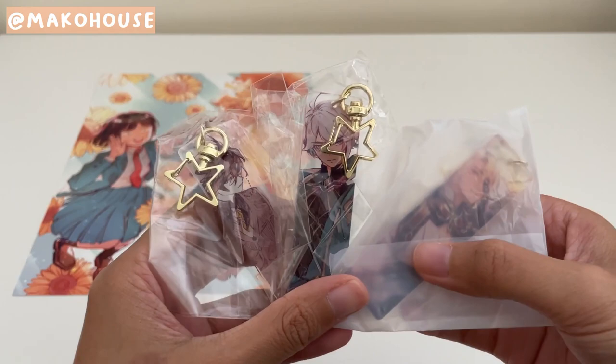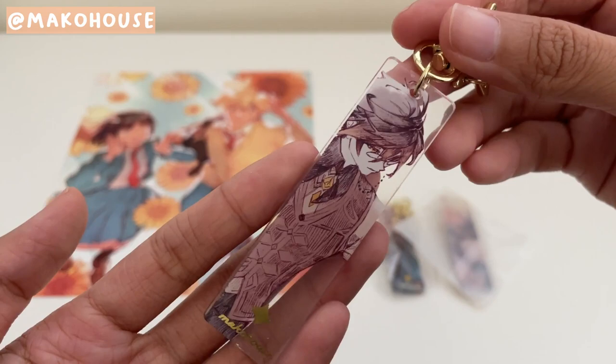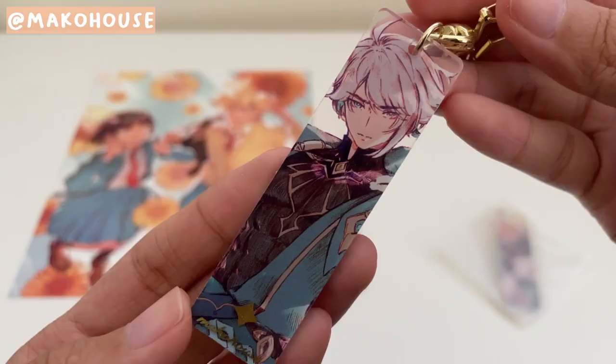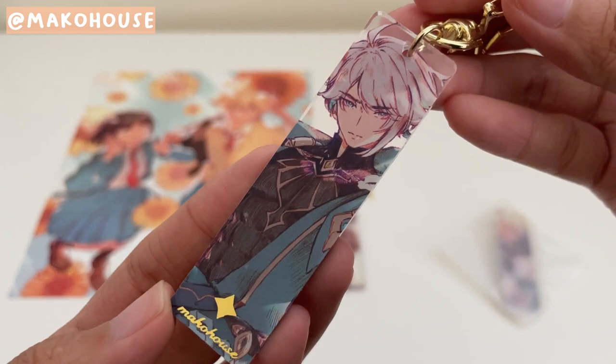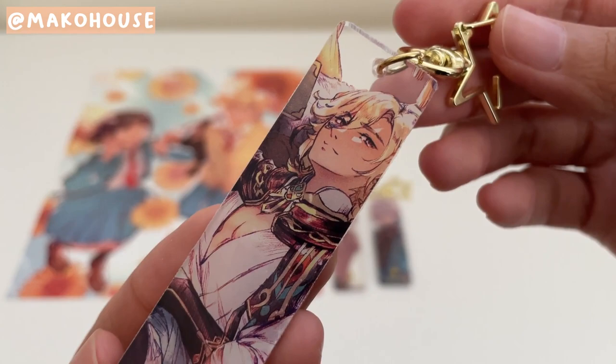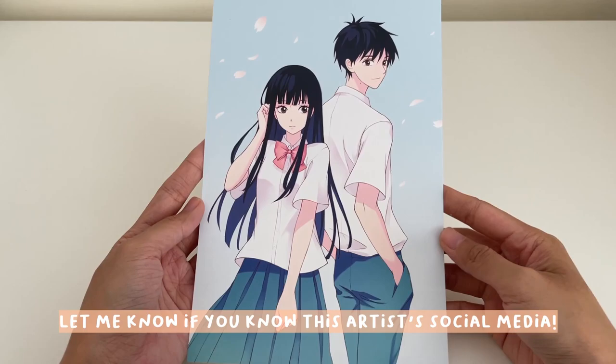Even though I have what's on these acrylic keychains as full prints, I wanted them as keychains too. So this is the Zhongli one — Zhongli with glasses. And then next is Al Haitham. You're gonna see so many Al Haithams in this video. And then the last one is Kaveh, Al Haitham's quote-unquote roommate. I also got a lot of Kaveh things. I'll be putting these up on my pegboard soon.